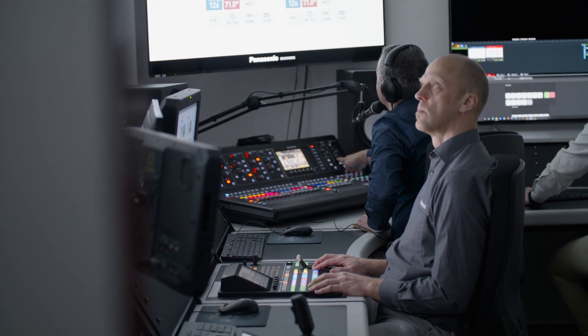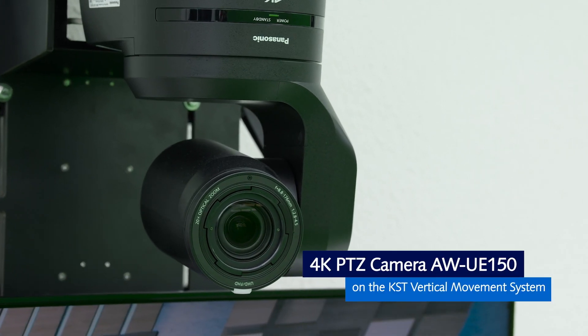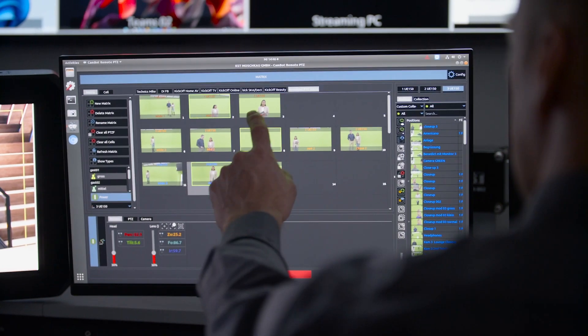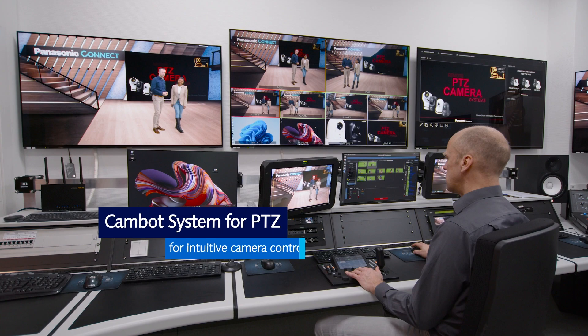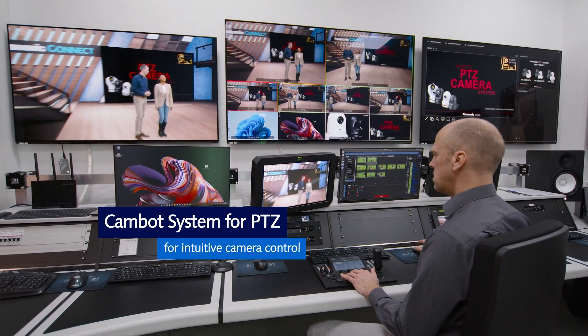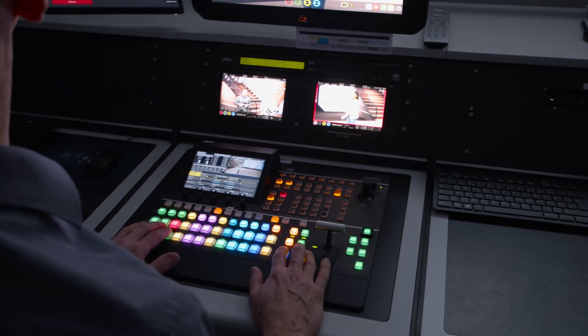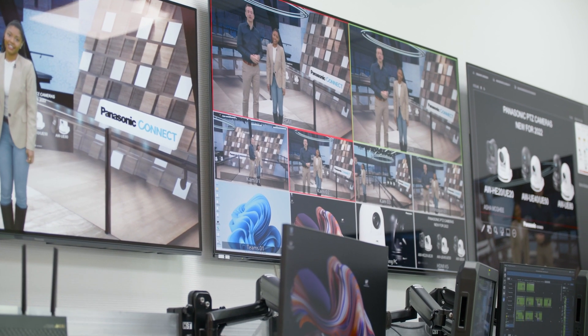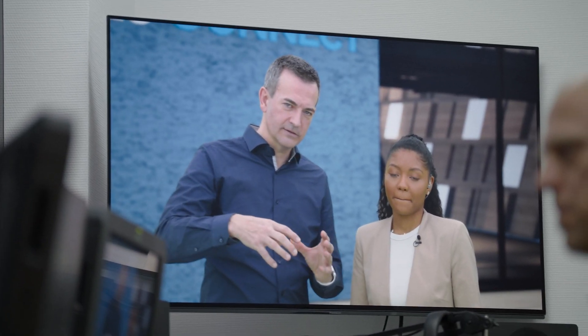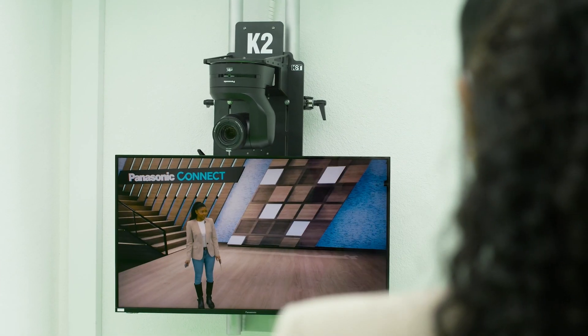We use three 4K PT-Z cameras, which allow us different angles of view. In the control room, we have a Panasonic AWRP150 with a combo system PT-Z4 for the camera control, which is very intuitive to use. The Panasonic AV-UHS500 is used as the image mixer, giving us extreme flexibility and allowing us to use many image sources for our production. As control monitors, we use Panasonic OLED and in the studio Panasonic LCDs.